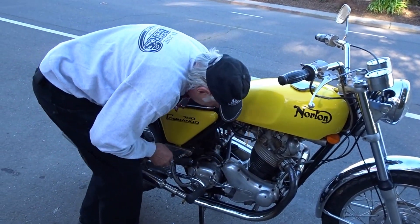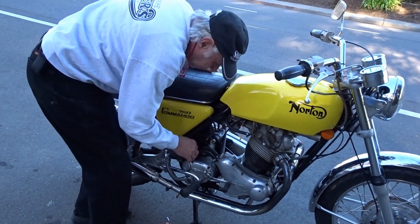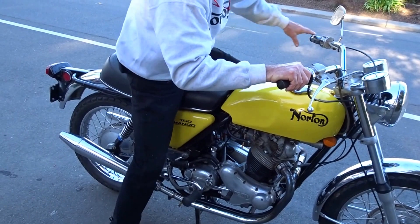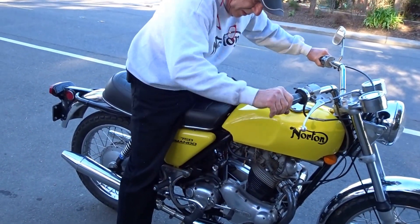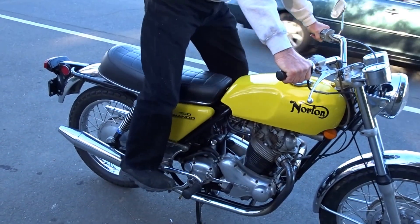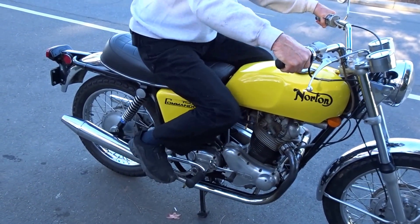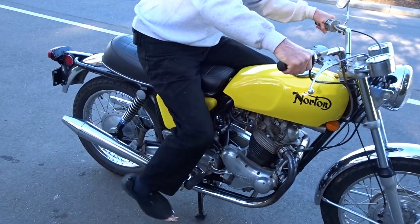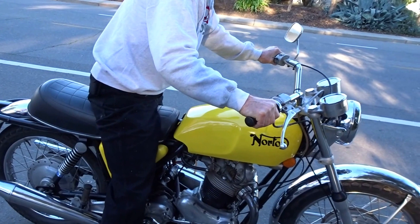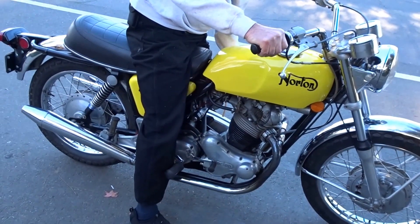Set the choke — this is cold. Turn the key on, free the clutch as always, kick to get it primed, and then kick it like you mean it. Take the choke off.